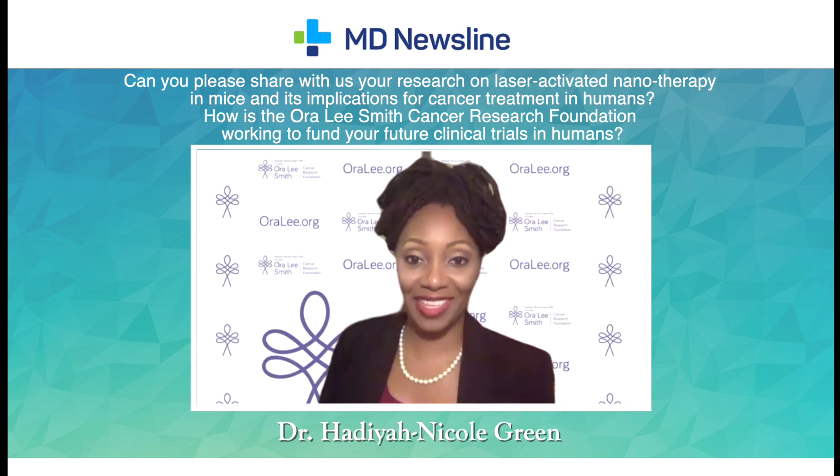The exciting part about this is that this is a best-in-class demonstration of laser-activated nanotherapies.